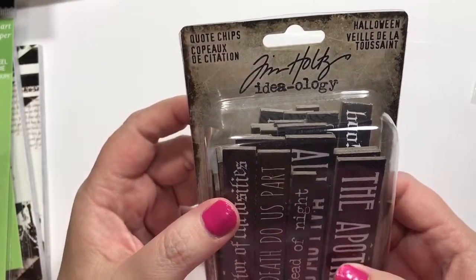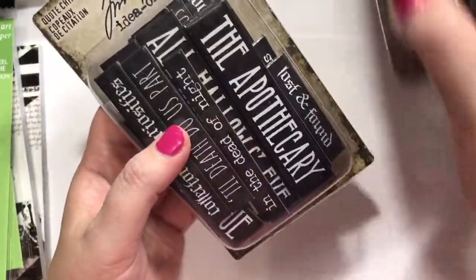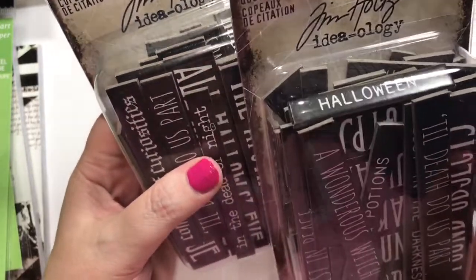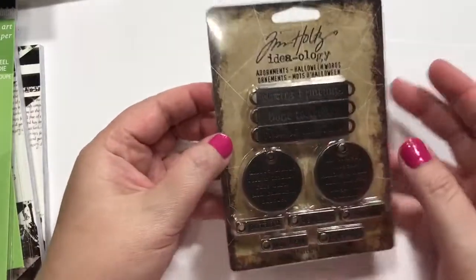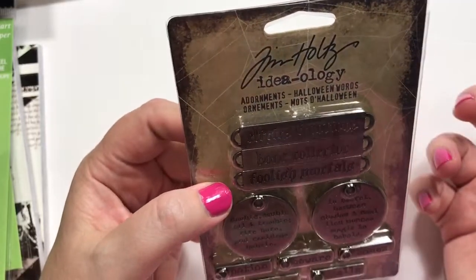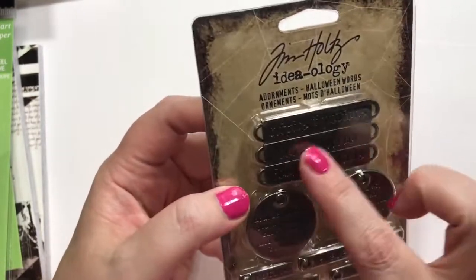These are the quote chips from Halloween, from Tim Holtz. I think this is the 2018 and this is the 2019, I believe. And you'll see some of those on my cards coming up. This is the Tim Holtz Ideology — the little adornments they're called. Elixirs and Potions, Bone Collector — I love that.